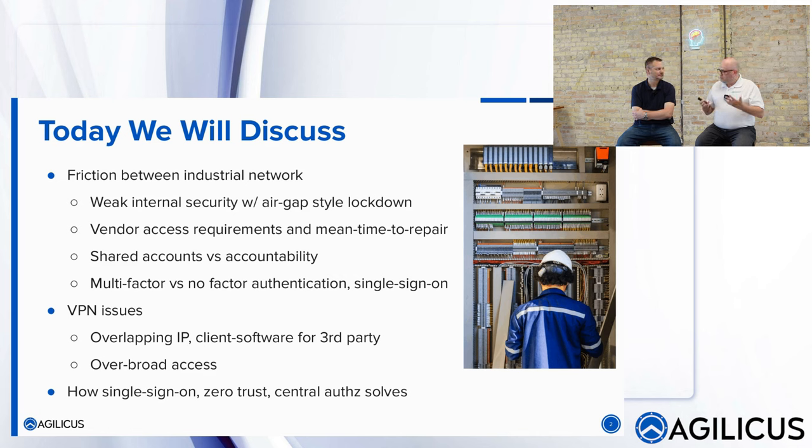There's this thing that's been happening: people want faster time to repair. Vendors don't want to roll a truck — it costs you money, it costs them money, they have staffing issues. And there's the issue with shared accounts. It's easy to say 'I created the vendor X account, everybody shares it,' but people leave companies. And then there are new requirements — whether driven by controls, insurance, or multi-factor — which become very challenging with shared accounts.